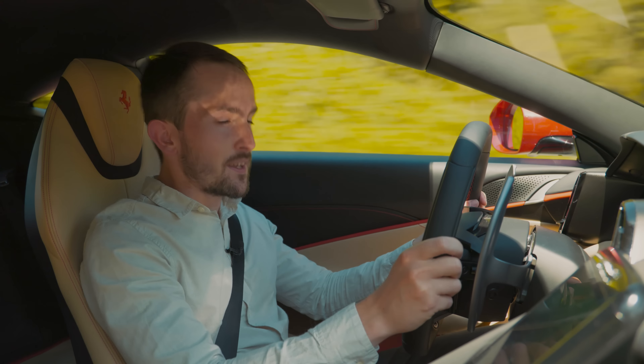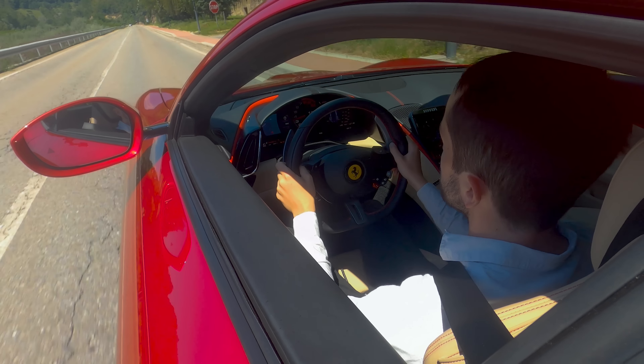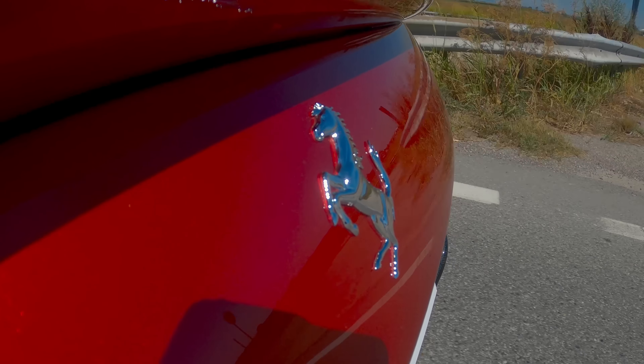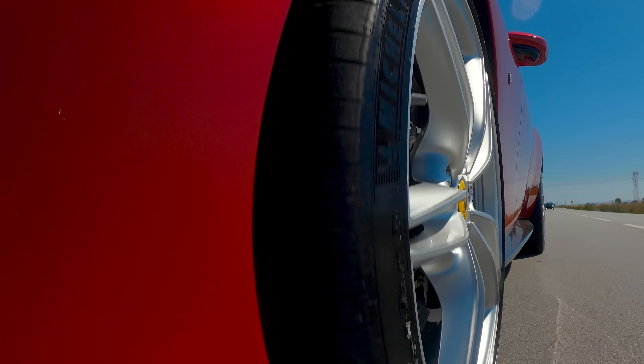And today, we are living out that ultimate Italian dream. The weather is perfect. We're driving a bright red Ferrari, and we've got one day — a whole day — to explore the Italian countryside. As days go, this is quite a good one.